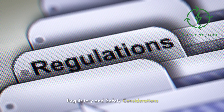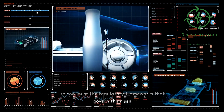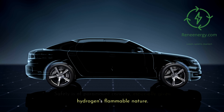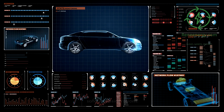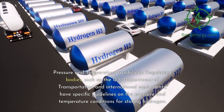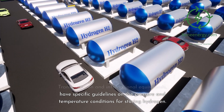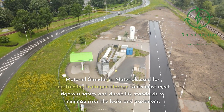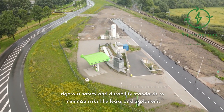Regulatory and safety considerations are paramount as hydrogen storage solutions continue to evolve, especially given hydrogen's flammable nature. Regulatory bodies such as the U.S. Department of Transportation have specific guidelines on pressure and temperature conditions for storing hydrogen. Materials used for constructing hydrogen storage tanks must meet rigorous safety and durability standards to minimize risks like leaks and explosions.